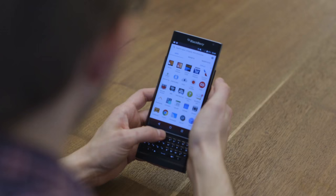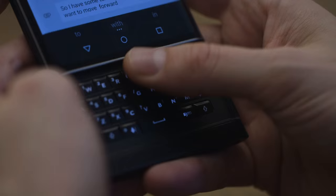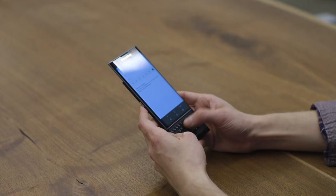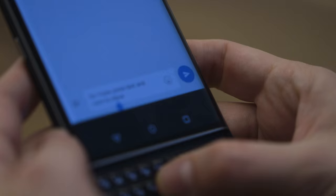So the keyboard — let's talk about that a little bit. We're going to jump into a compose message here in the Hub. One of the things you can do is swipe up to autocomplete letters. It's a little bit tricky so it doesn't always work, but you can swipe down to get symbols. And my favorite thing is you can double tap and then move into cursor mode and slide your finger around the keyboard to move the cursor, which is really convenient.